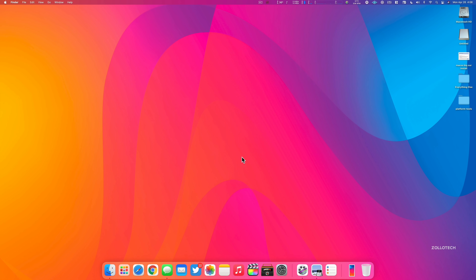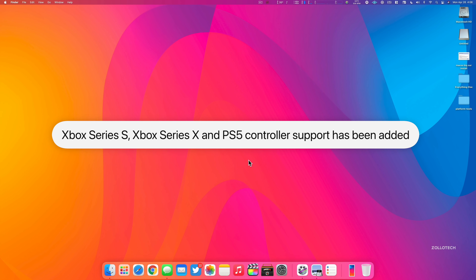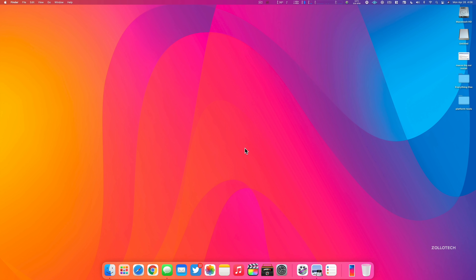Another thing they've added support for is something people have wanted for a very long time: Xbox Series X and Xbox Series S wireless controller support, as well as Sony's PS5 DualSense controller support. So if you want to use those to play a game, you have the option to do that.